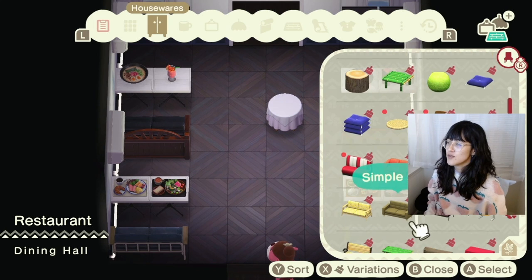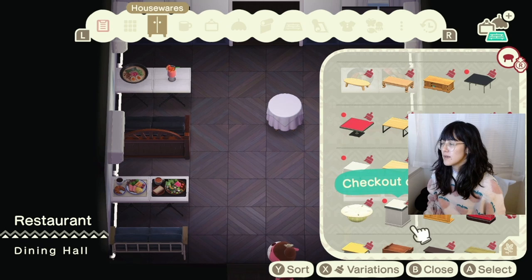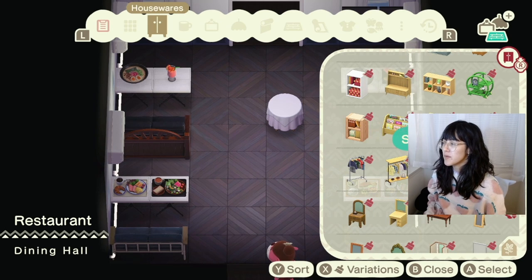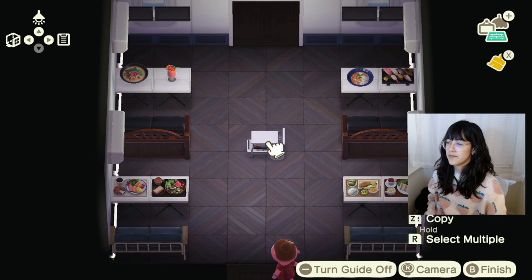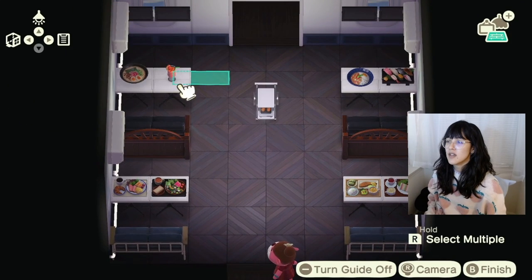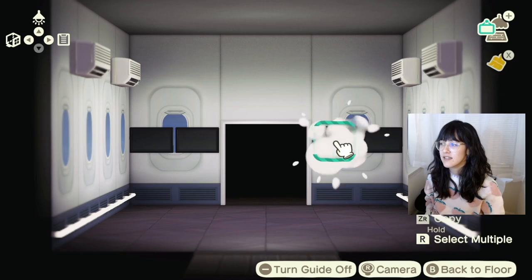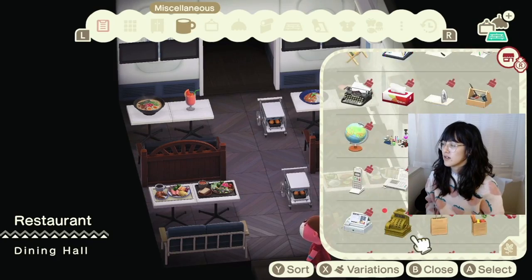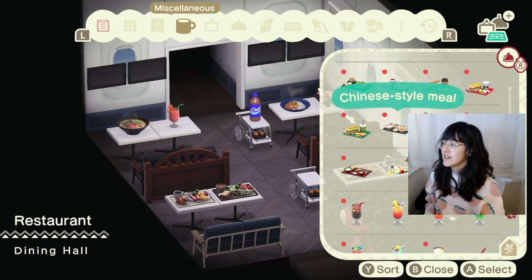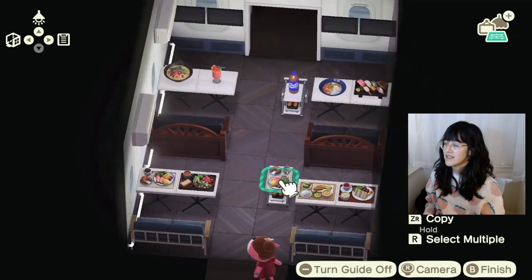I also need a cart so that the flight attendants can pass out meals. What am I doing? Ooh, perfect. Shouldn't the aisles be smaller? Okay, this is way better. I don't know if Lottie thinks this is way better. Alright, I need a drink cart — yes, nice, perfect.